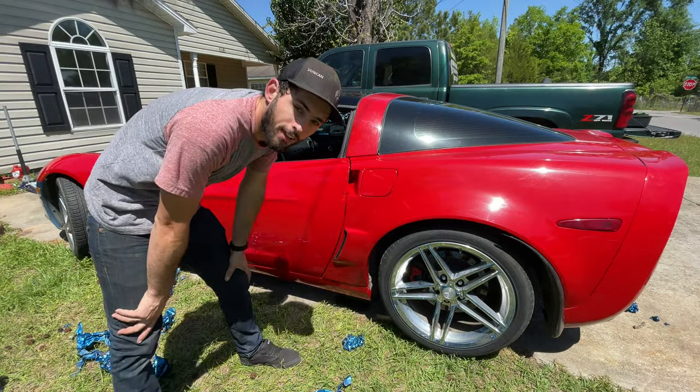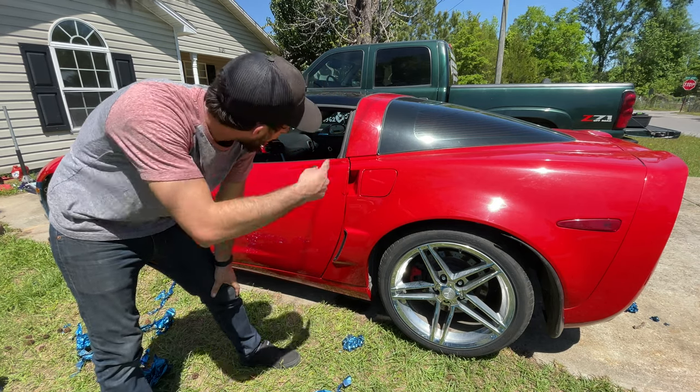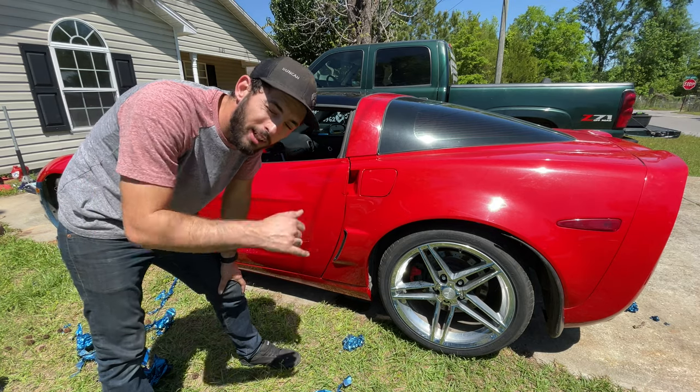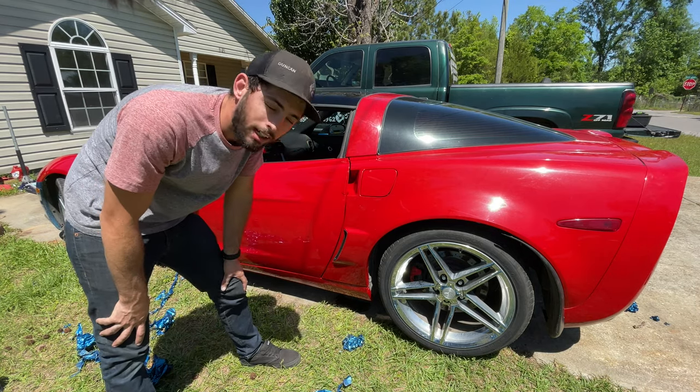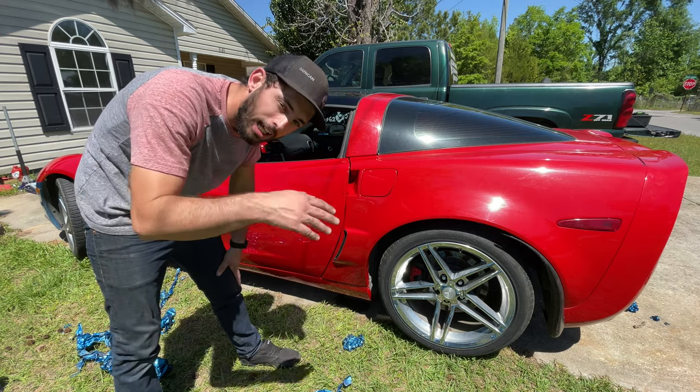Alright guys, so we got this half of the car unwrapped and we're gonna take a little break, then we're gonna hit the hood and the passenger side. We're getting there — we got a lot of little stuff like underneath lights and a lot of stuff that we got to take off and unwrap, but we'll get to that later.